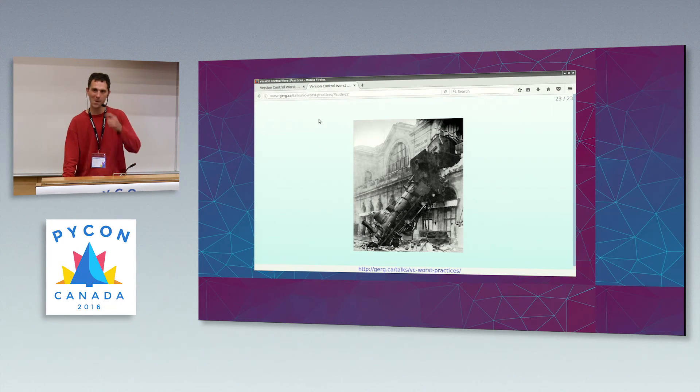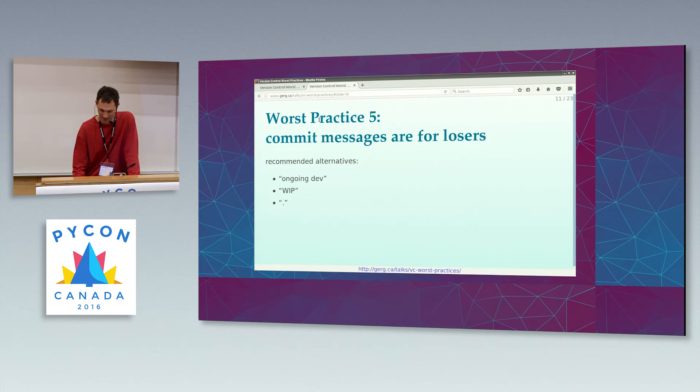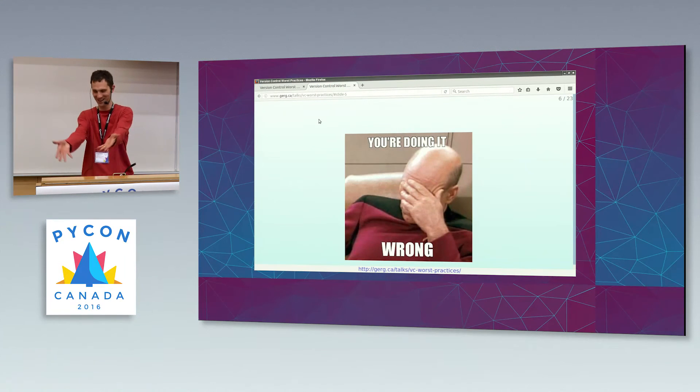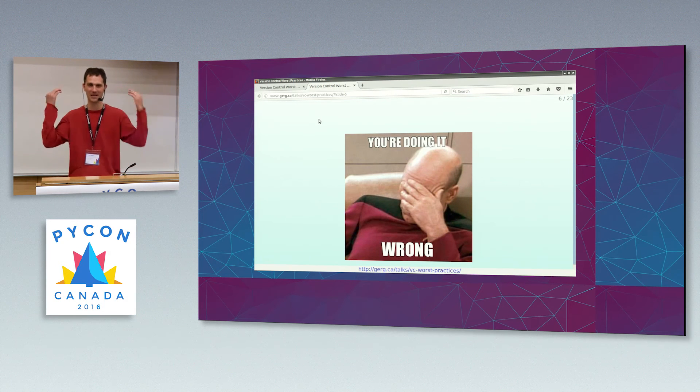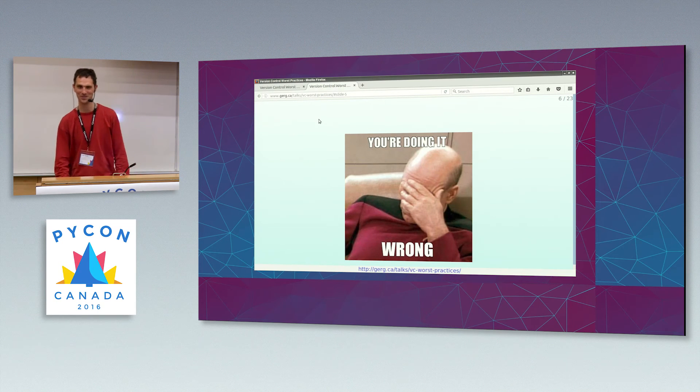What's the most interesting use of source control that you've been personally familiar with? I'd have to say the database. When I first prepared this talk, I must have had such a traumatic memory that I had blanked it out. I gave the talk at Montreal Python a couple of weeks ago, and somebody mentioned this anti-pattern, and the penny dropped, I remembered. I do have 12 slides plus the bonus number 13.